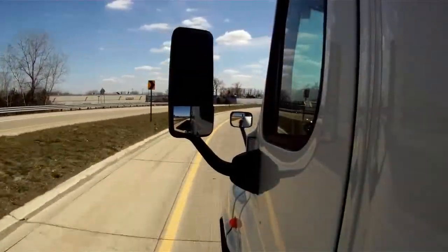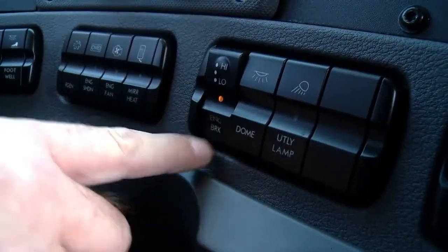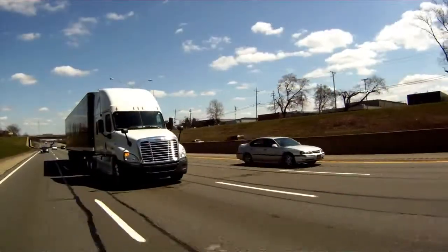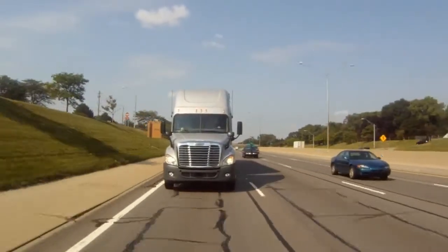Now that you understand the fuel-efficient features of your Detroit D-DEC, we encourage you to use them to their fullest ability and start driving safely, intelligently, and efficiently. Remember, you are the biggest factor in determining your vehicle's fuel economy.